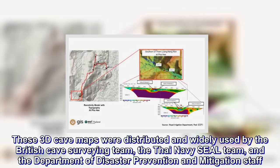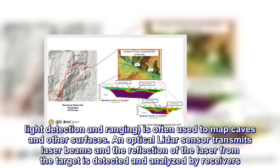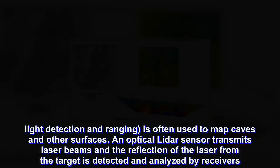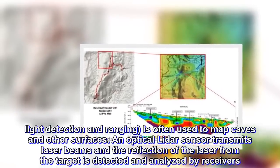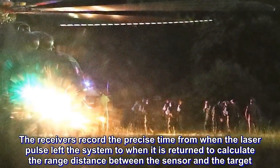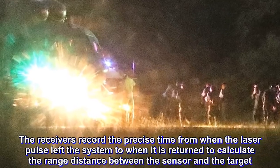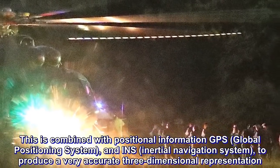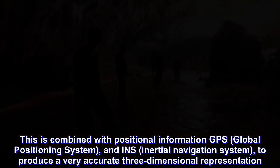Light detection and ranging (LIDAR) is often used to map caves and other surfaces. An optical LIDAR sensor transmits laser beams, and the reflection of the laser from the target is detected and analyzed by receivers. The receivers record the precise time from when the laser pulse left the system to when it returned, to calculate the range distance between the sensor and the target. This is combined with positional information from GPS, Global Positioning System, and INS, Inertial Navigation System, to produce a very accurate three-dimensional representation.